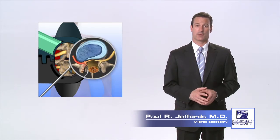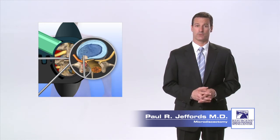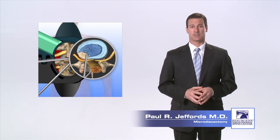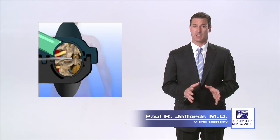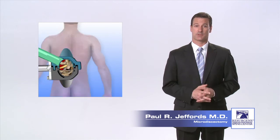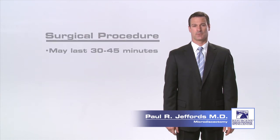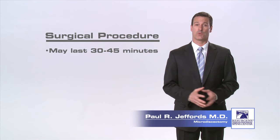Special instruments are then used to retract the nerve slightly to the side so that the herniated disc fragment can be removed, relieving the pressure on the nerve. Only the small portion of the disc that is herniated is removed and the remainder of the disc material is left intact. At the completion of the surgery, the incision is closed with resorbable stitches that are placed beneath the skin. A typical single level lumbar microdiscectomy lasts approximately 30 to 45 minutes.